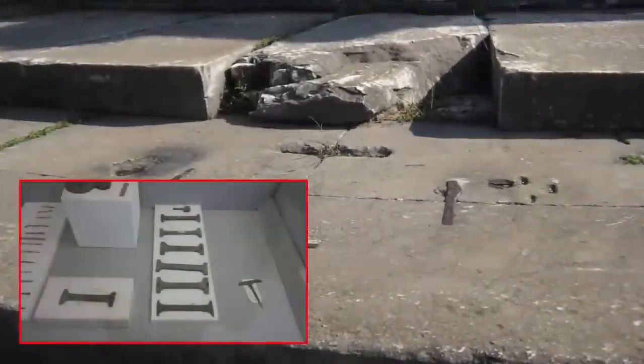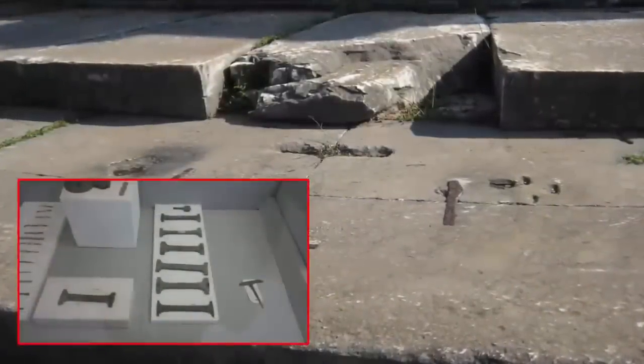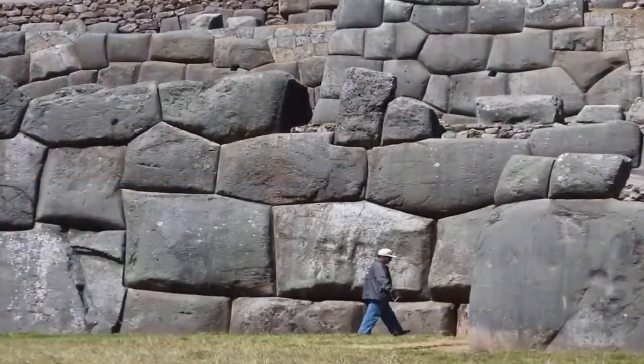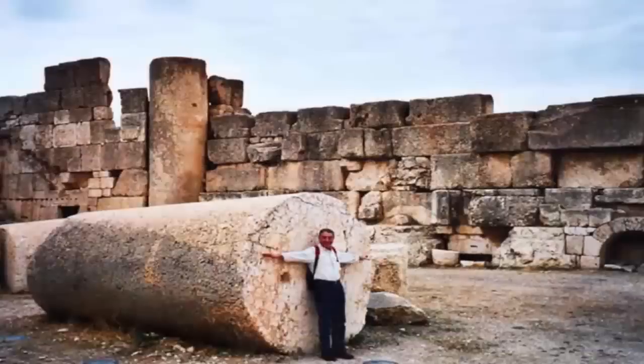Ancient building techniques are an excellent subject to explore if one wishes to understand just how advanced our hidden ancestors were. Additionally, it allows one to get a true insight into the contradictions currently upheld by academic institutes the world over.